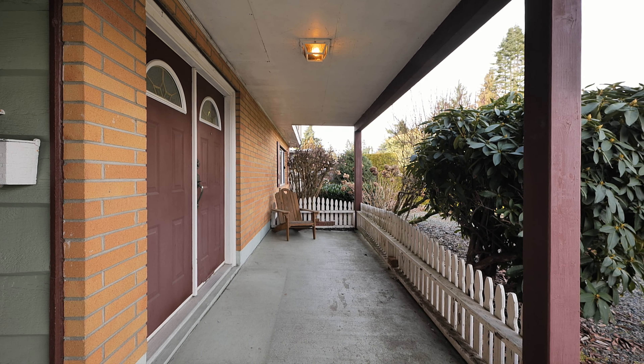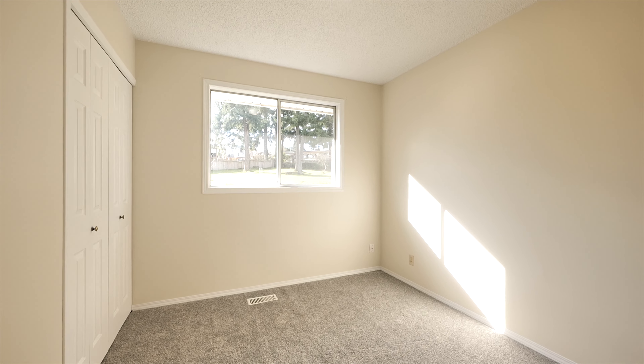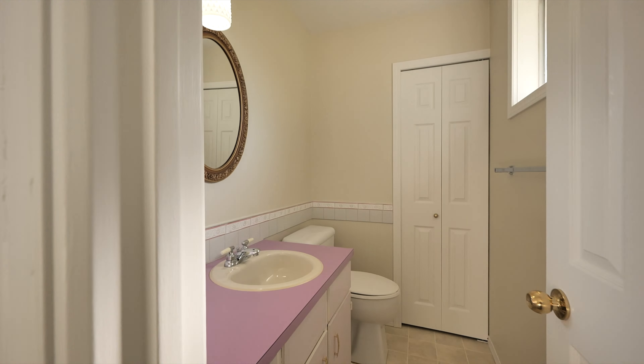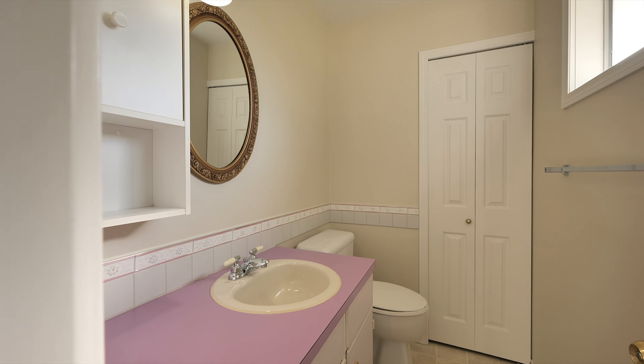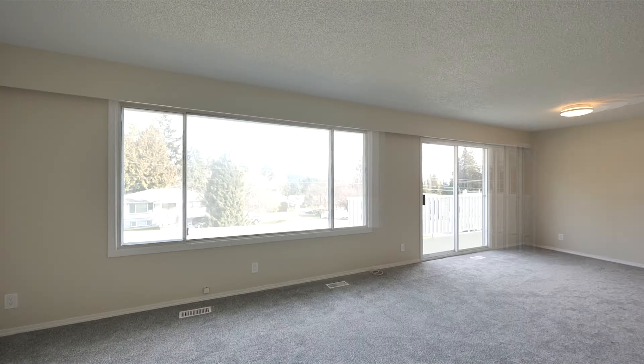A traditional brick-faced covered entry extends into a spacious foyer. There are four bedrooms, three baths, and one bedroom en suite, plus a family room. This is an ideal layout for a growing family or an opportunity to convert into a one-bedroom suite.